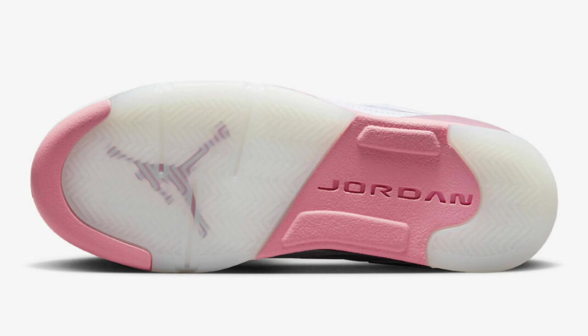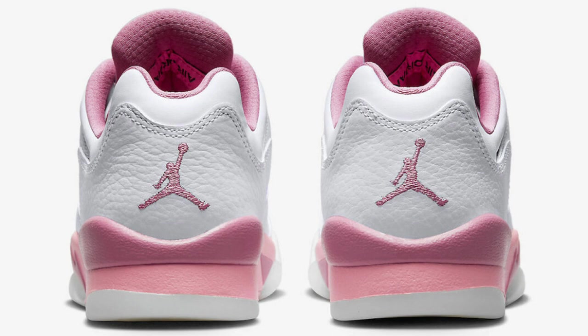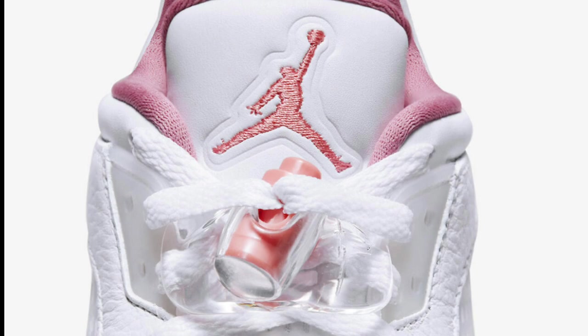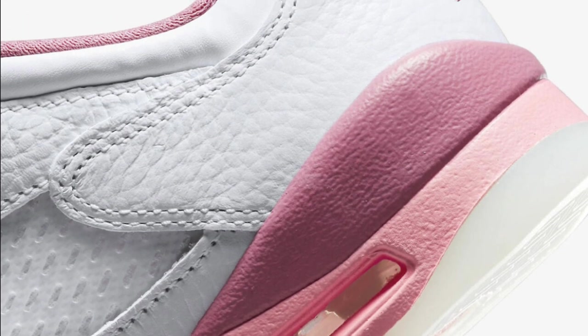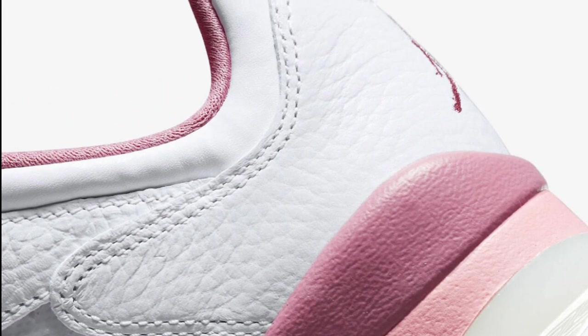Next up, the Air Jordan 5 Low Gray School Desert Berry dropping April 4th for a retail price of $125. This comes in the white, coral chalk, desert berry, and black color scheme. The Jordan 5 has a white leather upper with smooth leather on the tongues and collar, plus the signature translucent netting on the side. Coral and berry hints appear on the Jumpman logos, inner lining, lace lock, midsole, and underfoot. Then you have the milky translucent outsole. Is this a cop or pass?